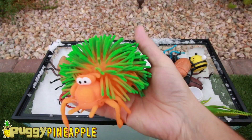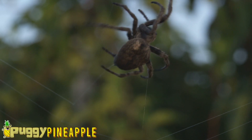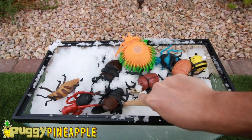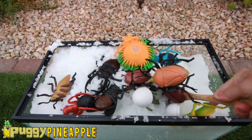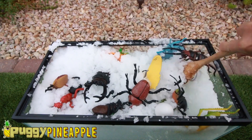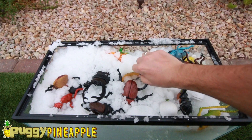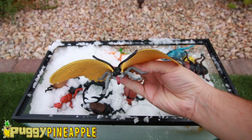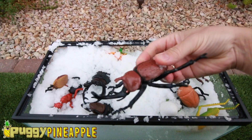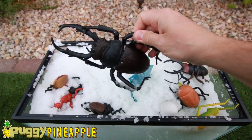A Green Spider. Bug Soup in the Snow. A Blue Beetle — hope we find that Lego Guy. A Yellow Butterfly. A Rhino Beetle.